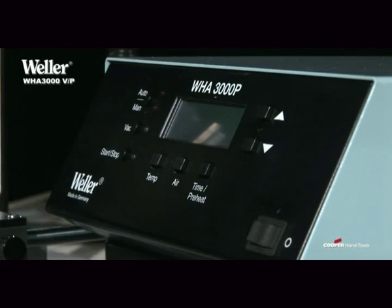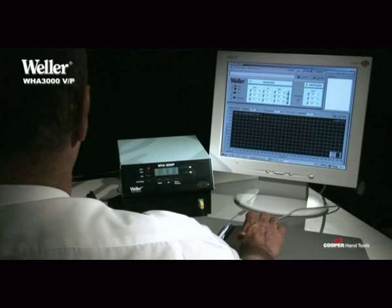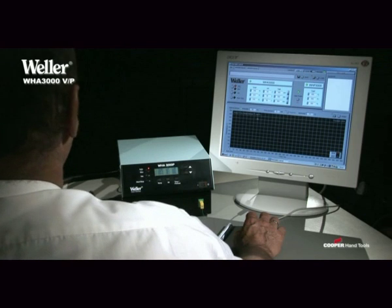A stable architecture ensures reproducible cycles, and the added software allows you menu-based control over the process.